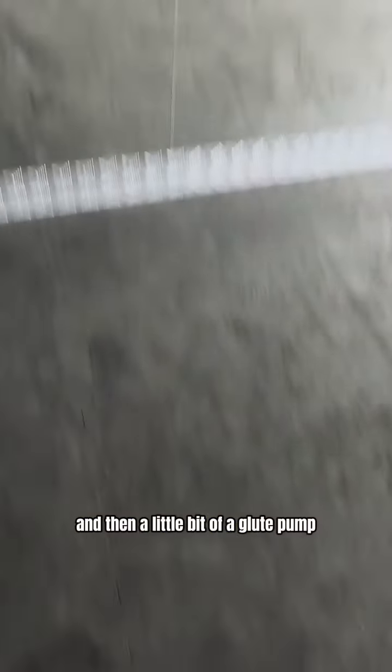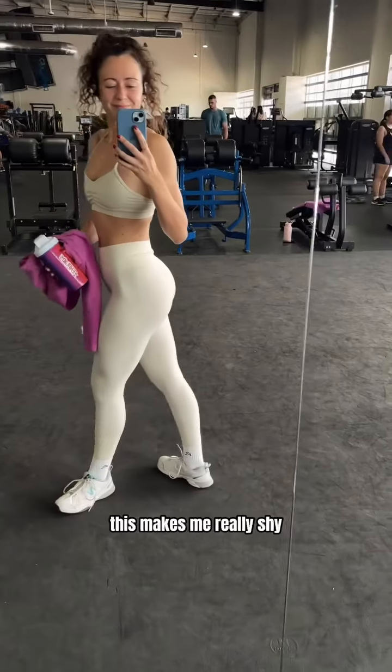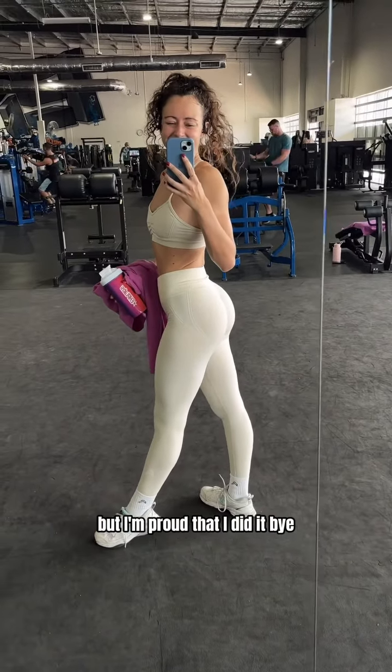And then a little bit of a glute pump — this makes me really shy but I'm proud that I did it. Bye!